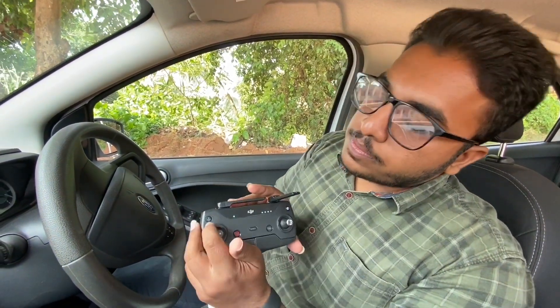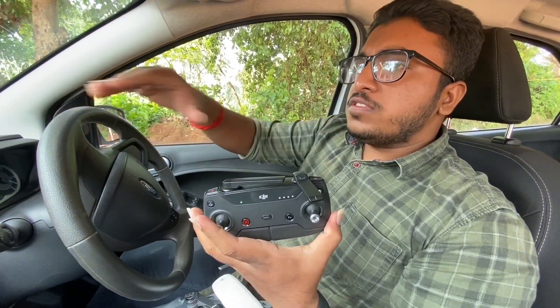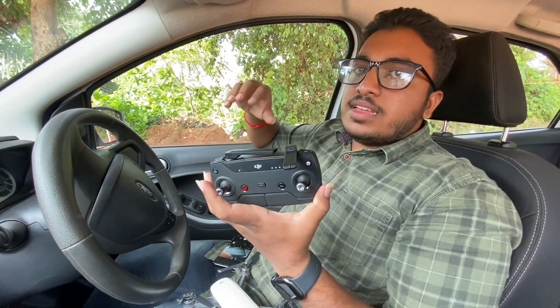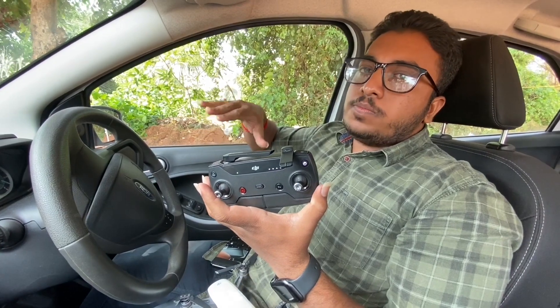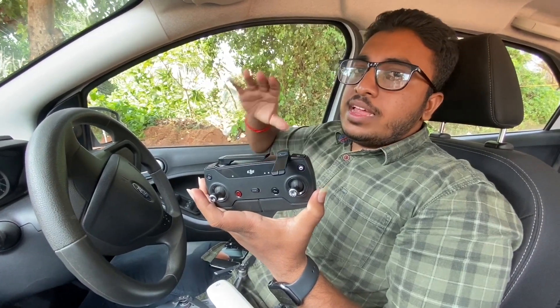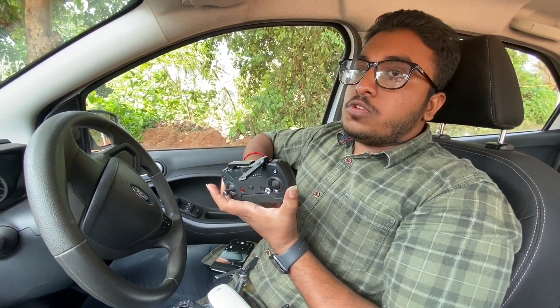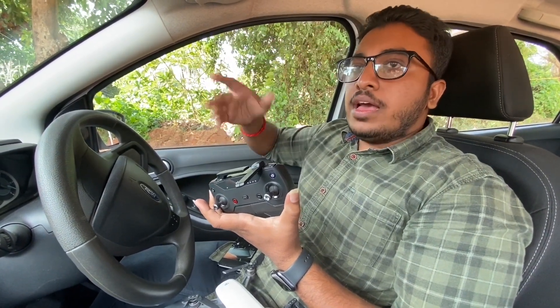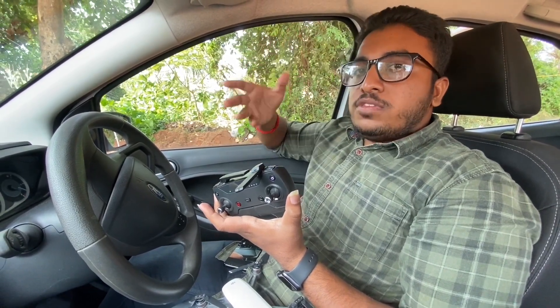This is the landing button. When we launch the drone, it will record the home point. The drone will then return and land on the home point. However, if you put the drone on a vehicle, the home point will not be your actual home.